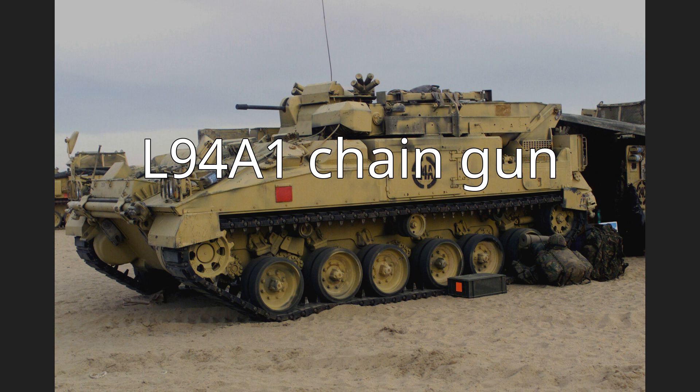The L-94 A1 Chaingun is the British Ministry of Defense designation for the long-barreled version of the Hughes EX-34 7.62mm Chaingun, which is fitted to several British Army Armored Fighting Vehicles, including the Challenger 2 and the Warrior. A second version with a shorter barrel, designated L-95 A1, was also procured in small numbers.